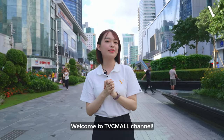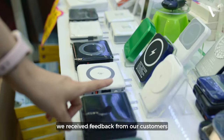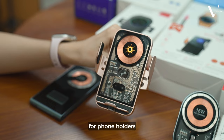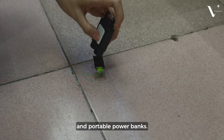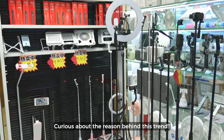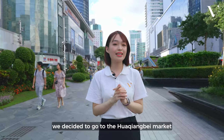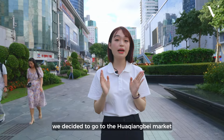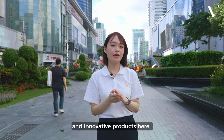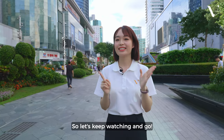Hi everyone, welcome to TVCMORE channel. Recently we received feedback from our customers about the recent surge in sales for phone holders and portable power banks. Curious about this trend, today we decided to go to the Huaqiangbei market to see if there are any new and innovative products here. So let's keep watching and go.